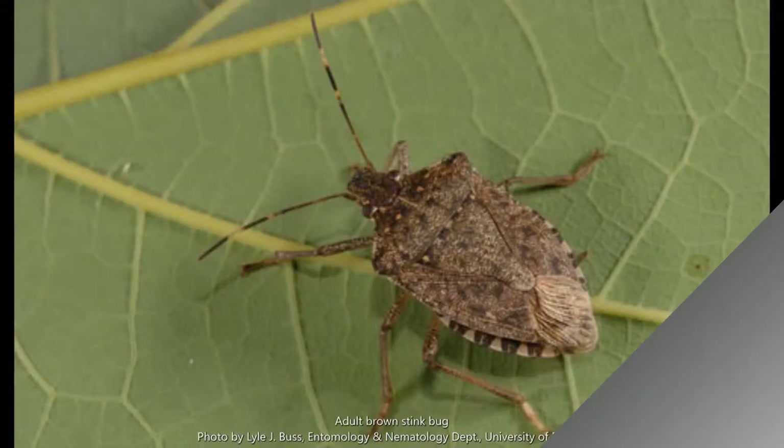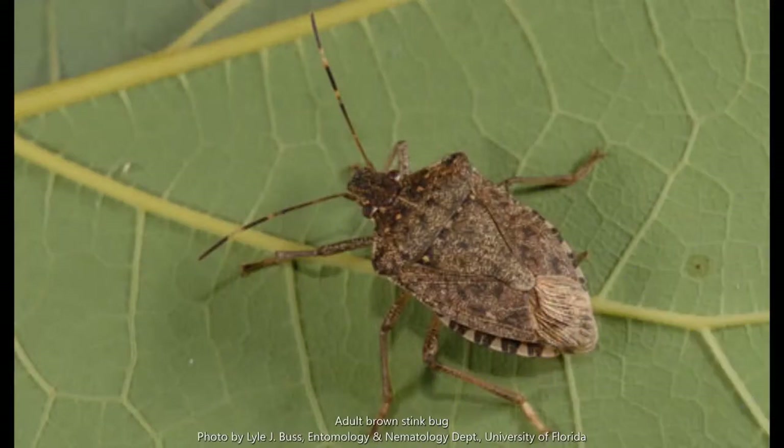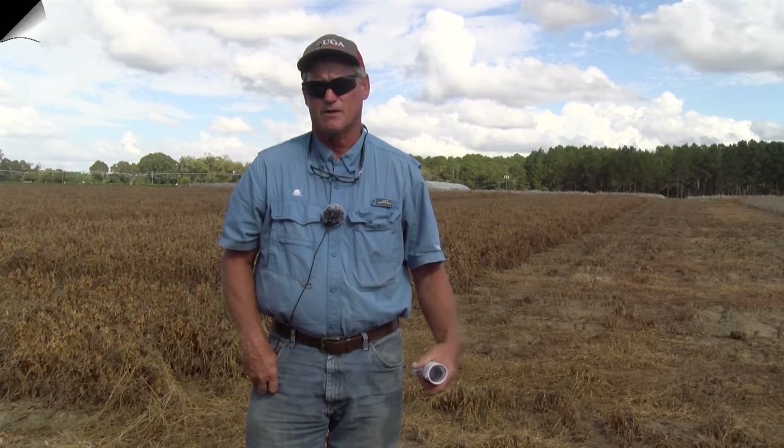Those soybeans will be planted at the end of July or first of August. When you look at those four different production systems, it's good for you as a grower or scout to understand what the risk for various insect pests are. In general, the later you plant soybeans, the more at risk you are for having problems with insects. For example, our number one pest of soybeans in the state of Georgia is stink bugs — the later you plant and the later the maturity group, the more likely you are to encounter stink bug problems. Same thing with foliage feeders, whether it's velvet bean caterpillar or soybean looper.